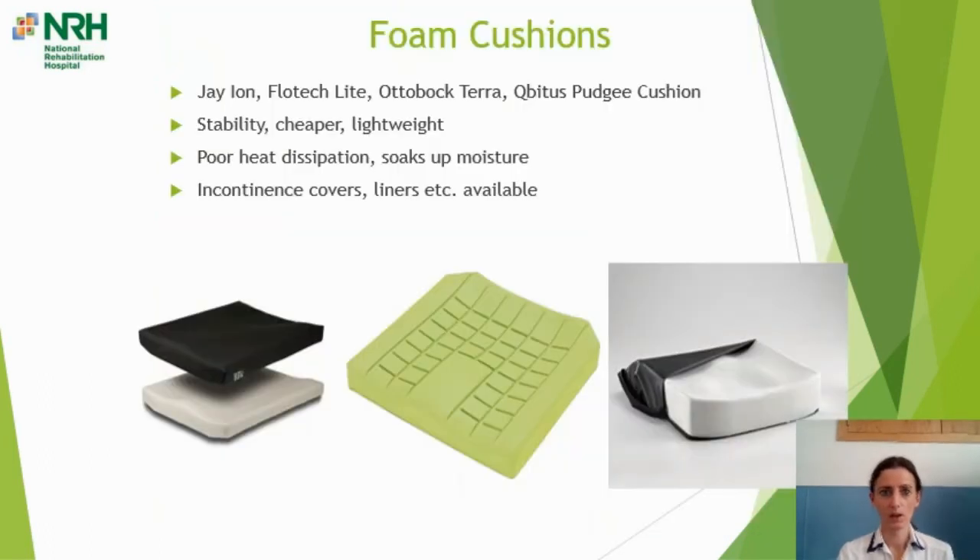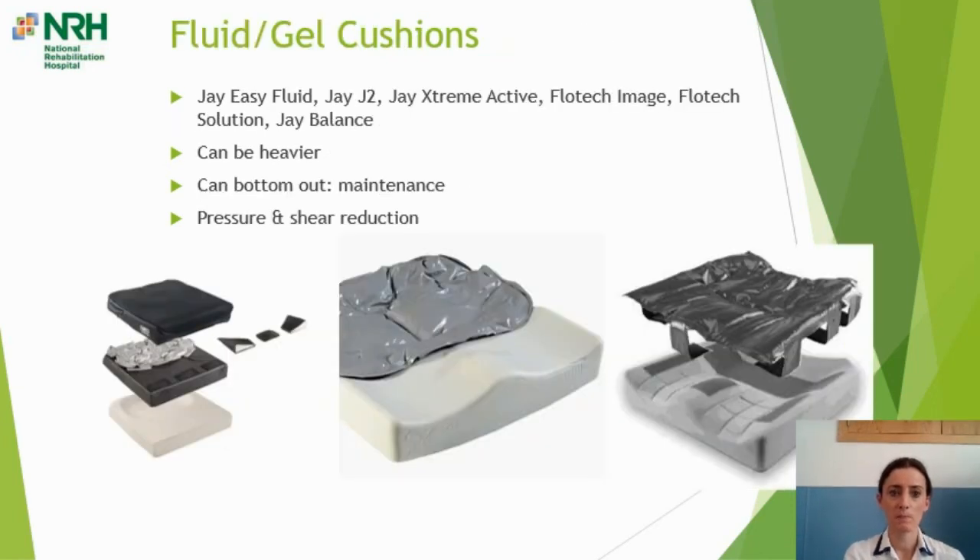As Shandar mentioned, foam is one option for cushions. The advantages are that it gives good postural stability and sitting alignment, it's a cheap material, and it's lightweight — a good option for people who want a lightweight cushion for transferring in and out of the car. Some commonly prescribed brands are listed. The big disadvantages with foam are that it is an insulator, leading to heat build-up and poor heat dissipation over time, and it can soak up moisture.